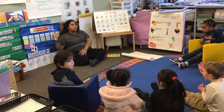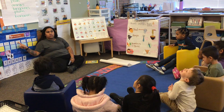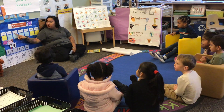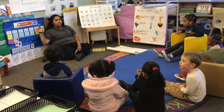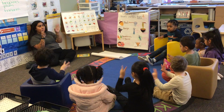The calendar tells me the day. Can you go through the days of the week? Sunday, Monday, Tuesday, Wednesday, Thursday, Friday, Saturday. There are seven days in a week.